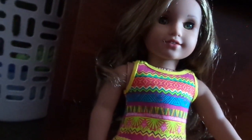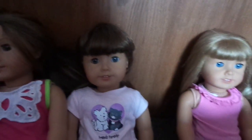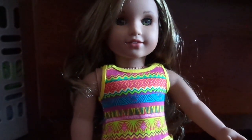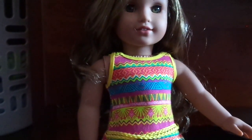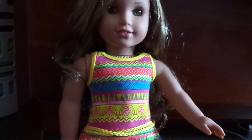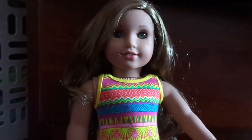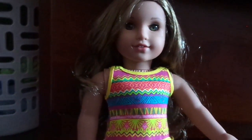Here are all my dolls, and I can't wait to take photos of her. Thanks for watching, please comment and subscribe and rate, and give this video a big thumbs up. Thanks for watching, see ya!